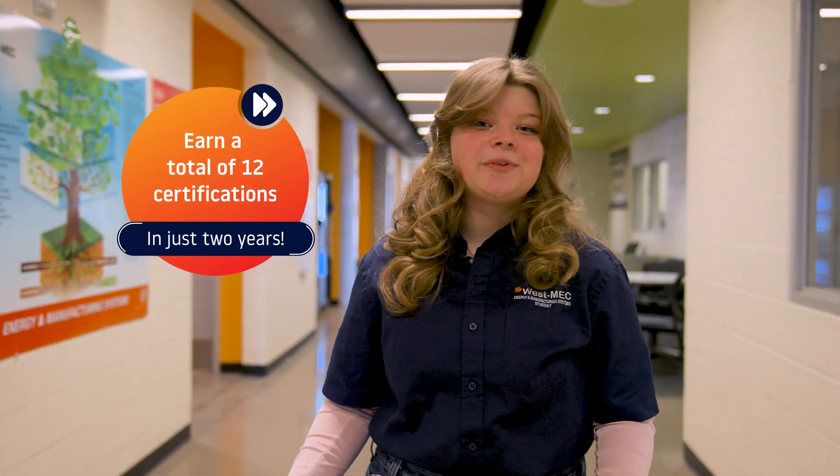Energy and Manufacturing Systems students get a total of 12 certifications over their two years. Some of the most important being Fundamentals of Mechanical Systems, OSHA 10, and AC and DC Electricity.